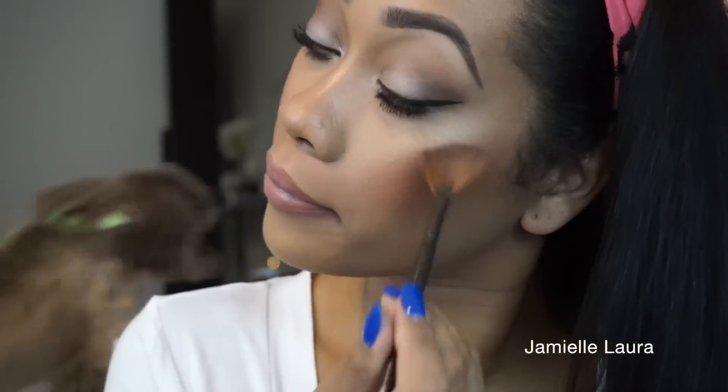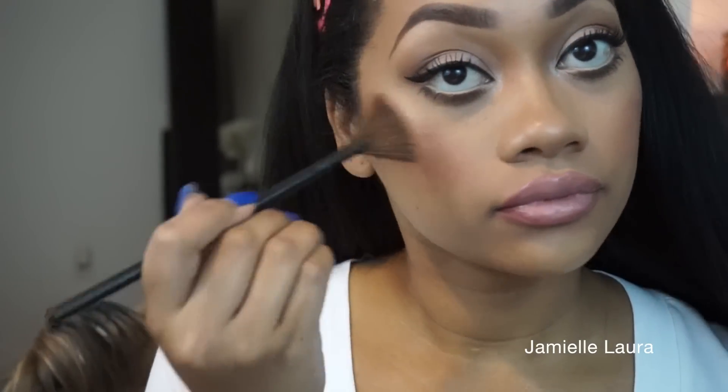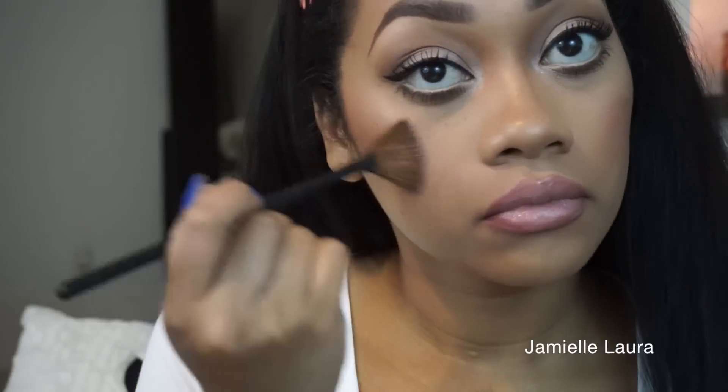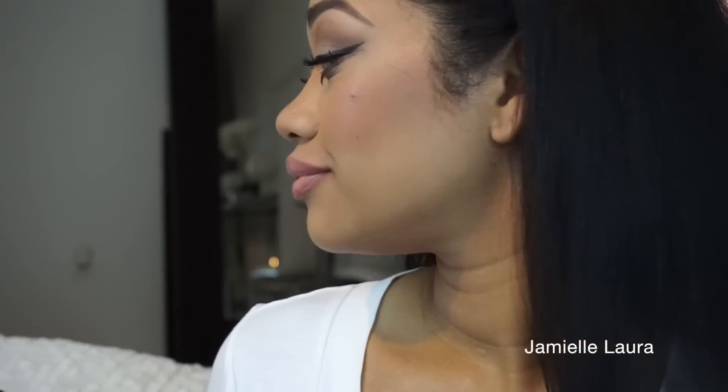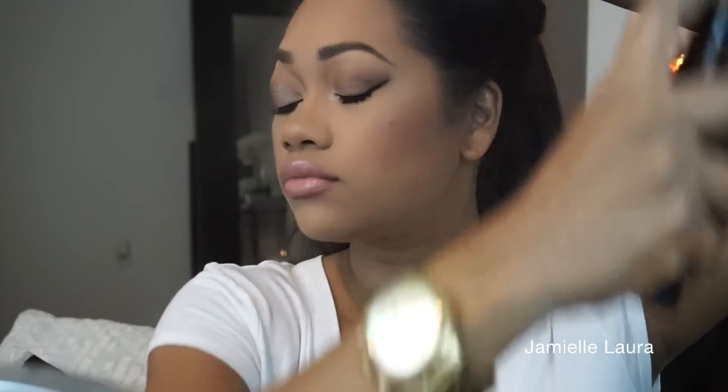When I'm done applying my makeup, I take a fan brush and dust off whatever extra fallout or powder ended up on my cheeks or nose from the eyeshadow. This L'Oreal Makeup Setting Spray is brand new so I don't know how I feel about it yet, but I'll finish the look off with this to lock everything in place and let you guys know how I feel about it after a few more uses.